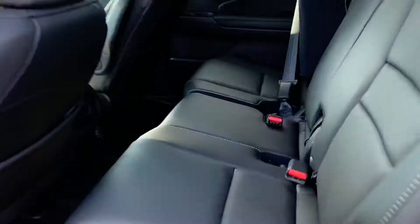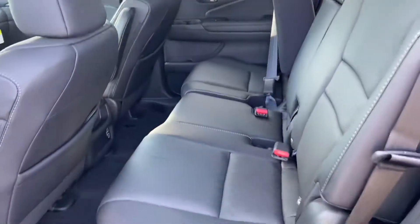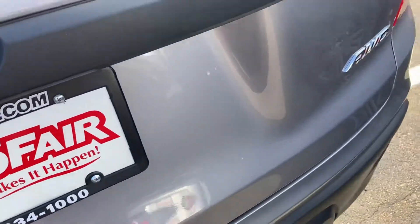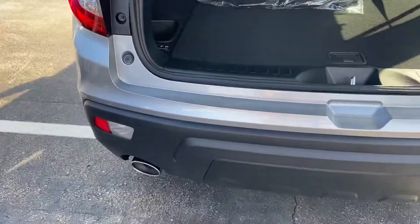Just quickly touching on all the amenities — there are just so many. The two USB ports right there, as well as the plentiful and spacious second row that the Passport offers. And if we take a look here at the back, going to get the power tailgate and the dual exhaust.